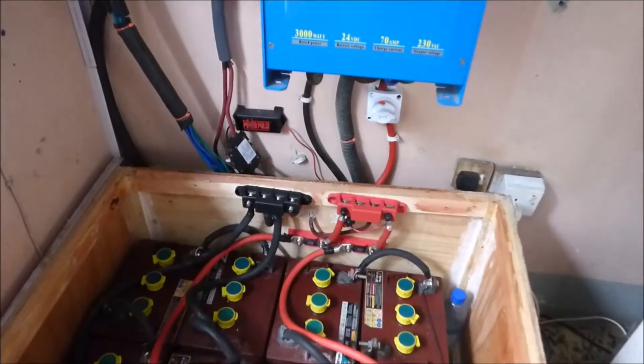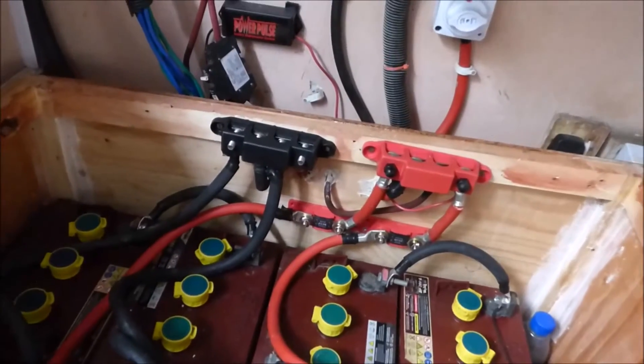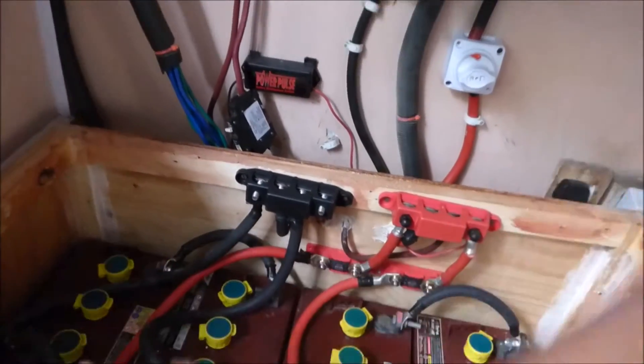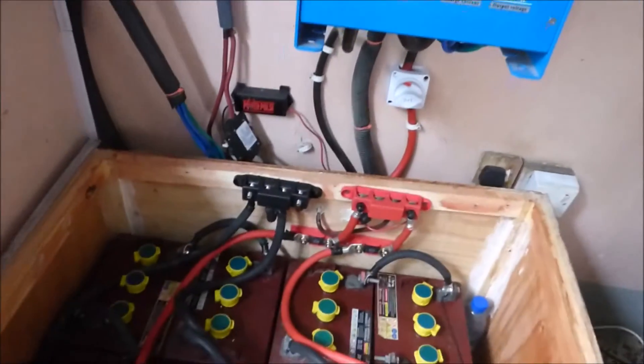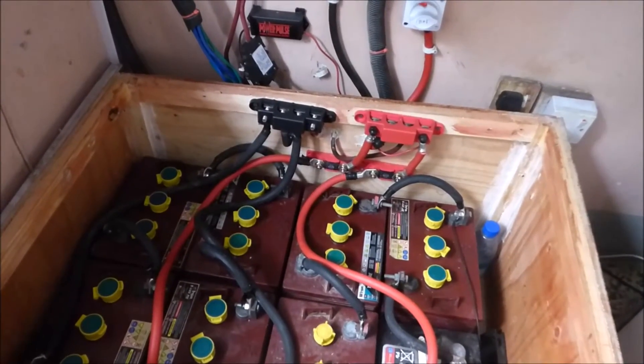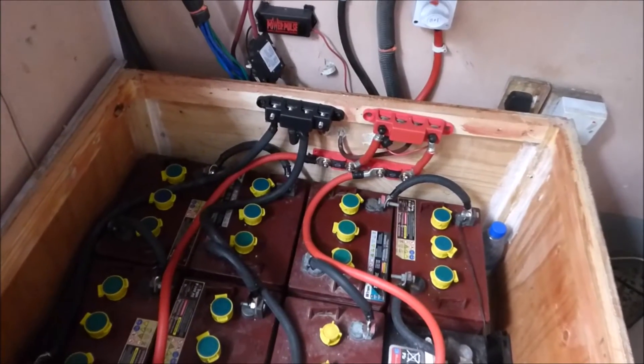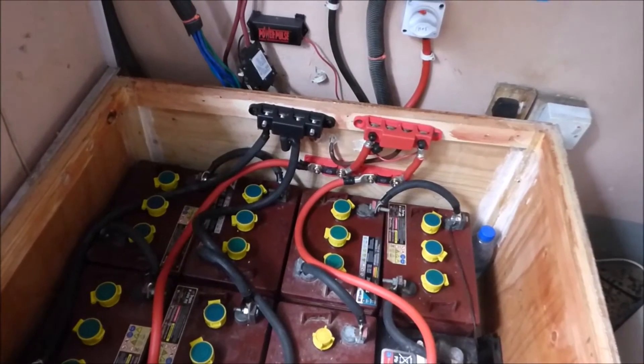If you equalize these batteries properly — meaning you bring all the cells to the same specific gravity — these batteries are a beast. They will run forever. We weren't charging them properly and we were having challenges, but the minute we started charging them properly, we've not had any issues.